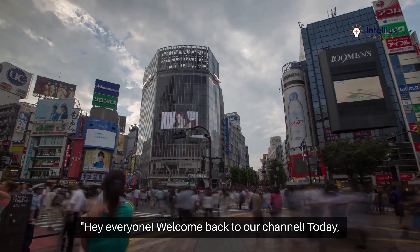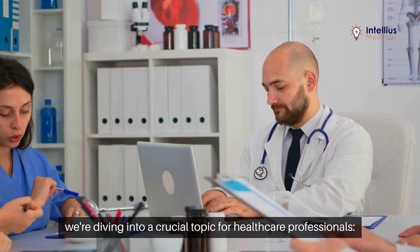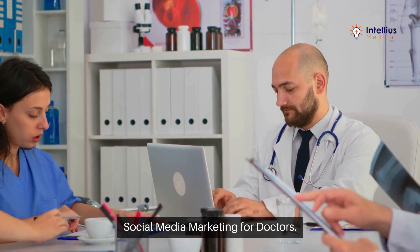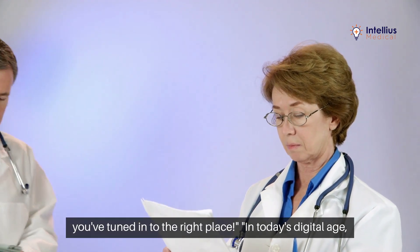Hey everyone, welcome back to our channel. Today, we're diving into a crucial topic for healthcare professionals: social media marketing for doctors. If you're looking to enhance your online presence, you've tuned into the right place.